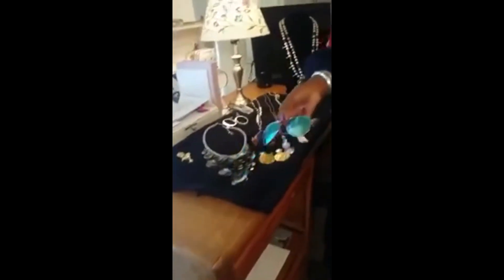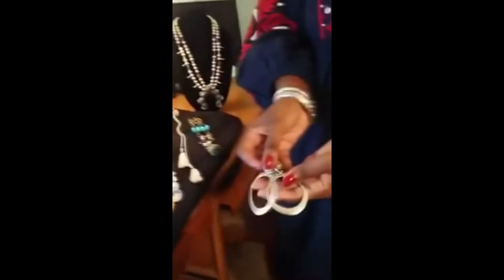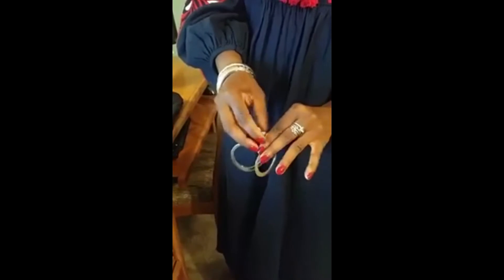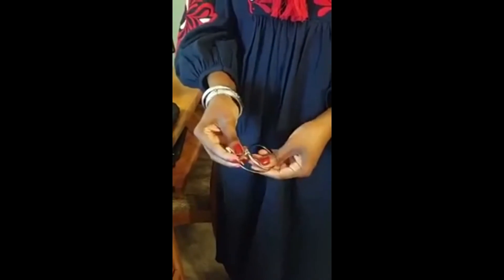Of course you have to have a fun pair of aviators, and these mirrored blue ones are just ultra cool. For earrings, the bigger earrings are really in right now. These silver ones are from Chico's — they're actually clip-ons and they have a pad on the back to make them even more comfortable. They're very lightweight, don't clamp down too hard, and don't pull on your ear.